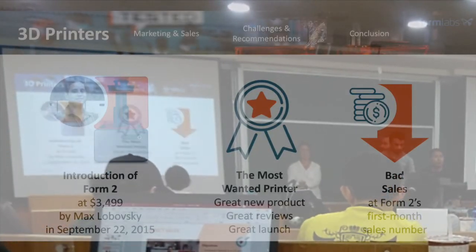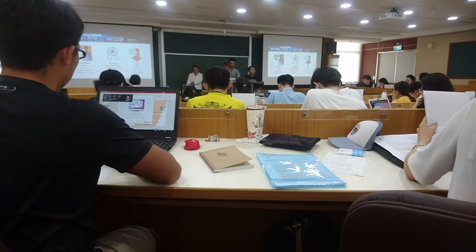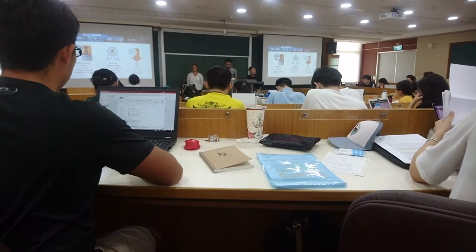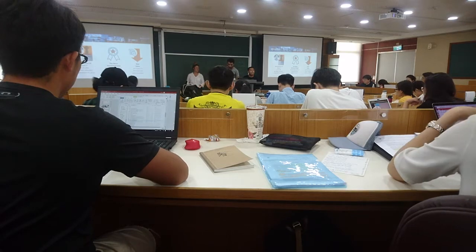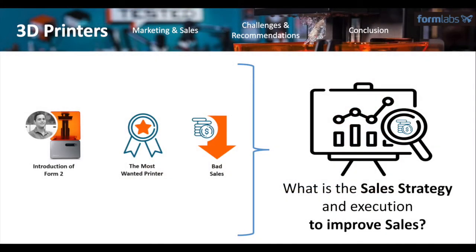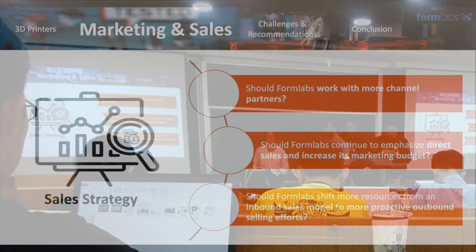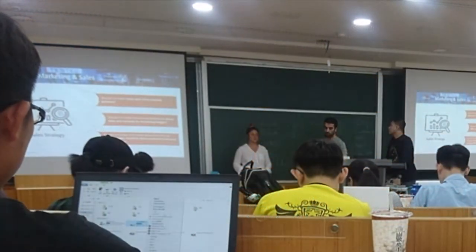Formlabs set high expectations with Form 2, but they didn't have immediate results. There was no obvious sales bounce after the launch, like back in 2012. But what is the sales strategy and execution to improve sales? Should Formlabs work with more channel partners or continue to emphasize direct sales and increase the marketing budget? Or shift more resources from an inbound sales model to a more proactive outbound sales effort?